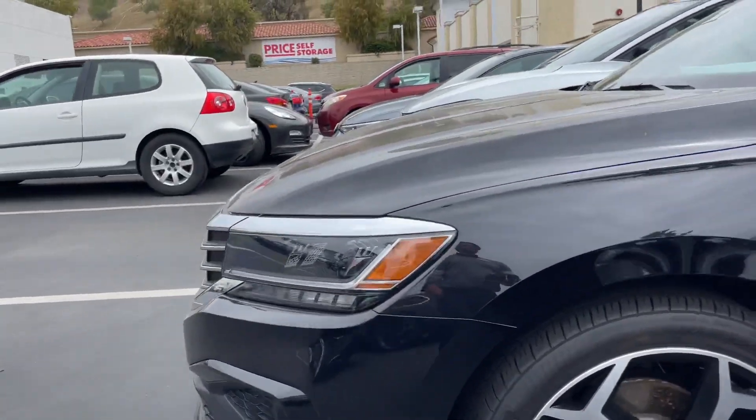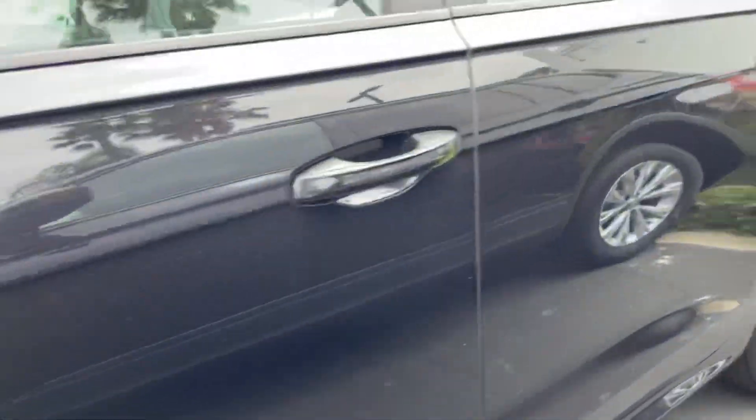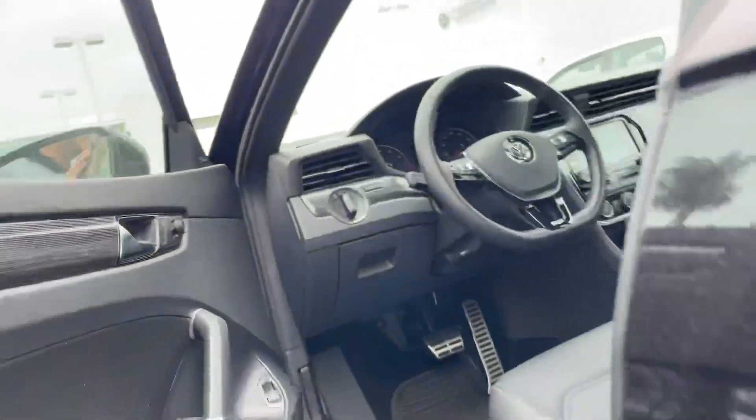It is a pre-owned — or as I like to say, a pre-loved. Let me open it up for us. It is a 2021 Passat.